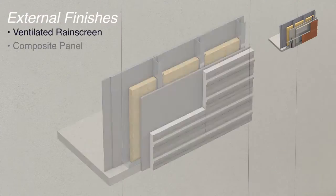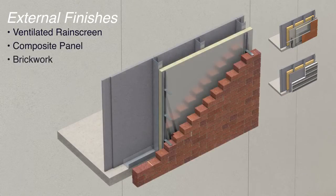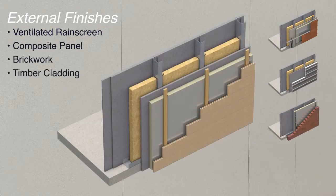The flexibility of the MetFrame system allows a wide variety of external finishes to be used, which offer high thermal performance.